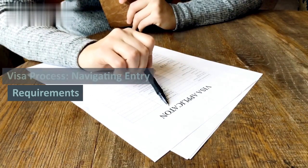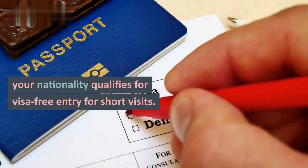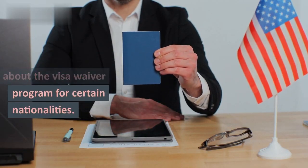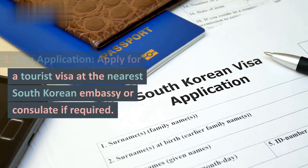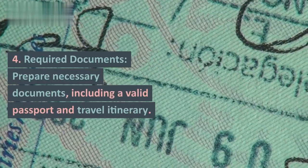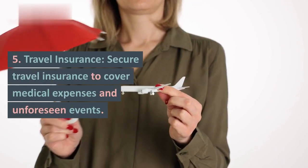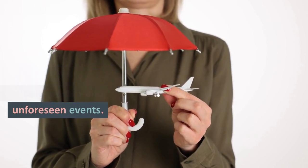Visa process: navigating entry requirements. 1. Visa-free entry — check if your nationality qualifies for visa-free entry for short visits. 2. Visa Waiver Program — learn about the visa waiver program for certain nationalities. 3. Visa Application — apply for a tourist visa at the nearest South Korean embassy or consulate if required. 4. Required Documents — prepare necessary documents including a valid passport and travel itinerary. 5. Travel Insurance — secure travel insurance to cover medical expenses and unforeseen events.